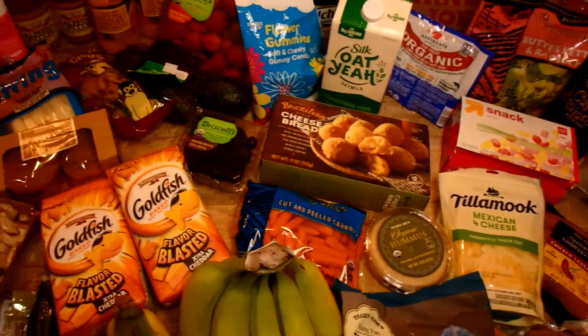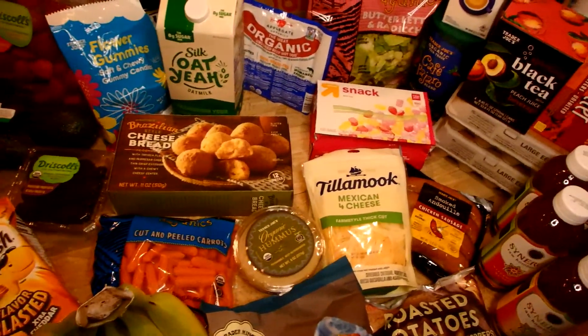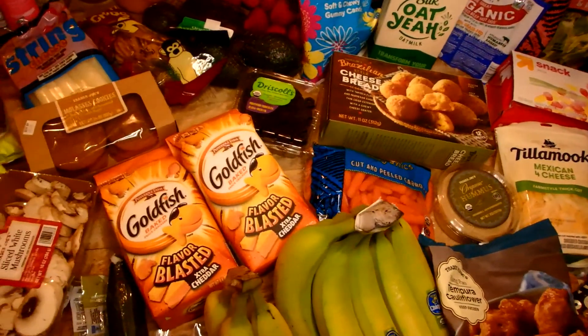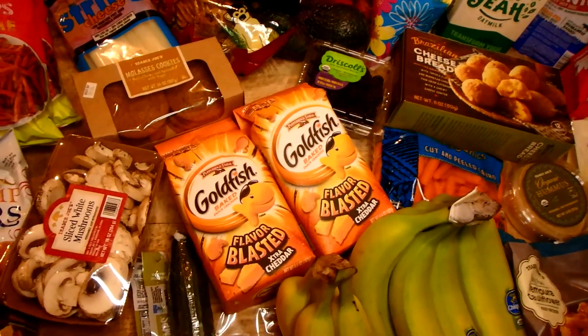This is a look at my most recent grocery haul from Trader Joe's and Target. I didn't separate them, so I'm just going to run through everything. Pretty much anything that's the Trader Joe's brand will be obvious.